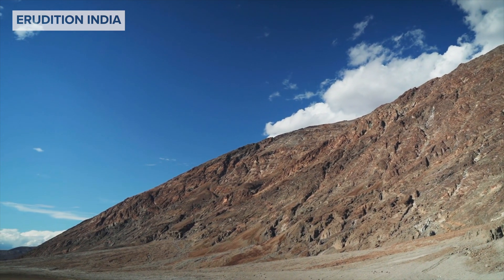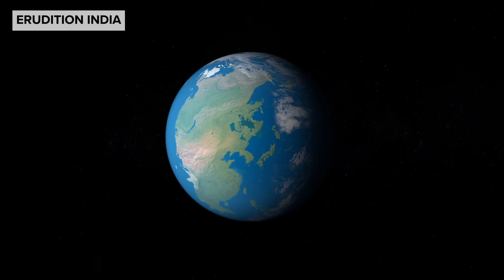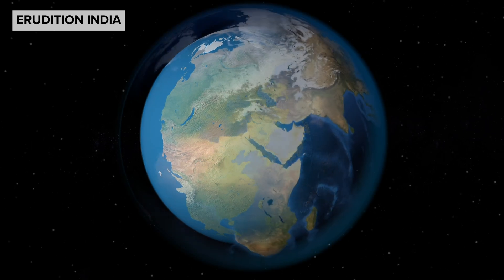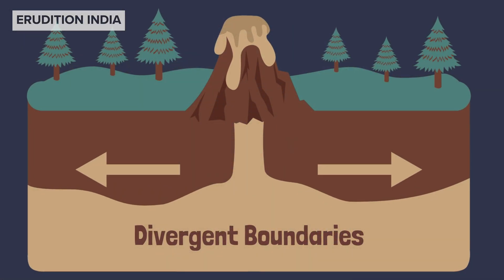Millions of years ago, all the land on earth was joined together in one supercontinent called Pangaea. But over time, plate movements pulled it apart, creating the continents we live on now.